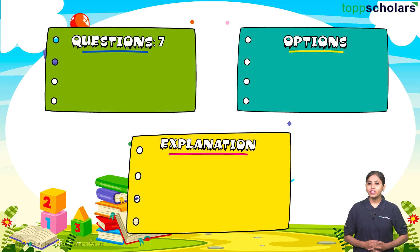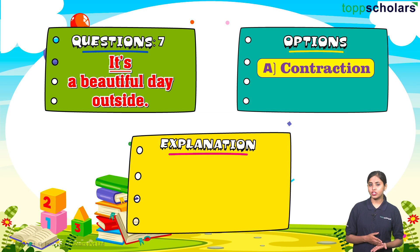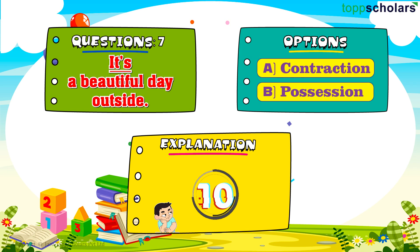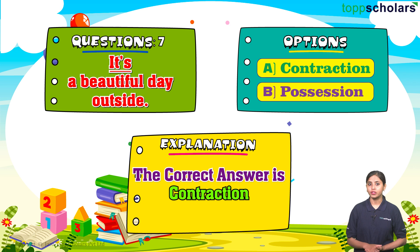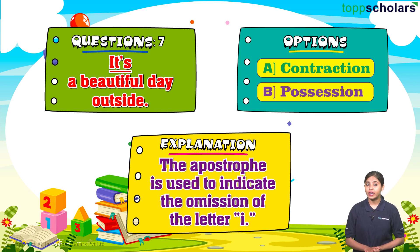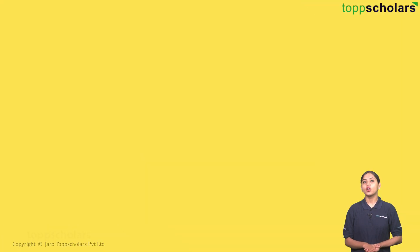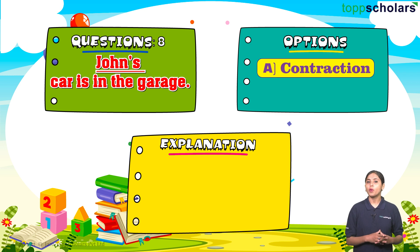Question number seven: It's a beautiful day outside. Option A: contraction. Option B: possession. The correct answer is contraction. In this sentence, it's with an apostrophe is a contraction of 'it is.' The apostrophe is used to indicate the omission of the letter i.